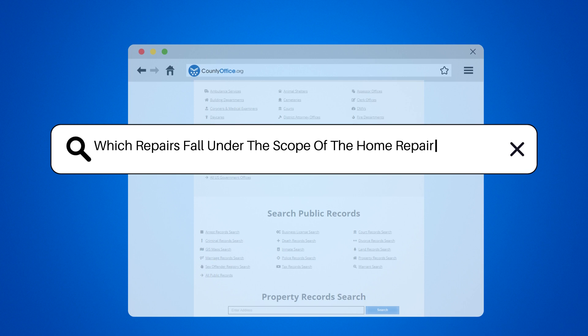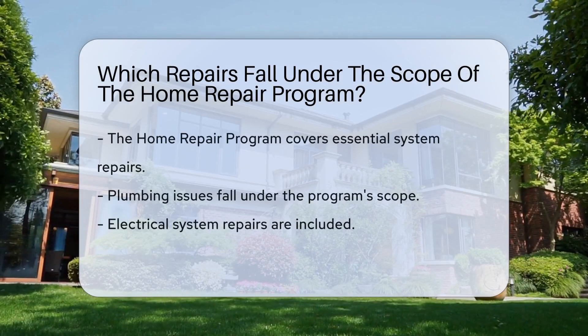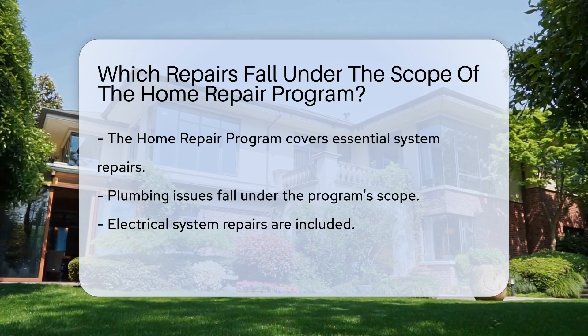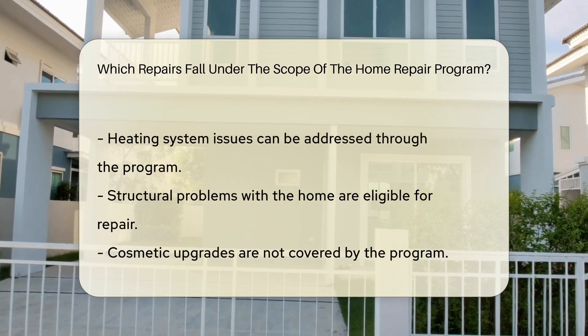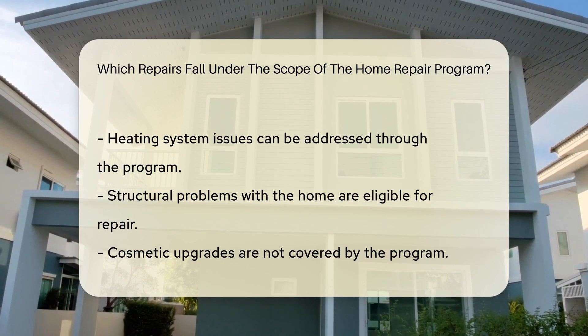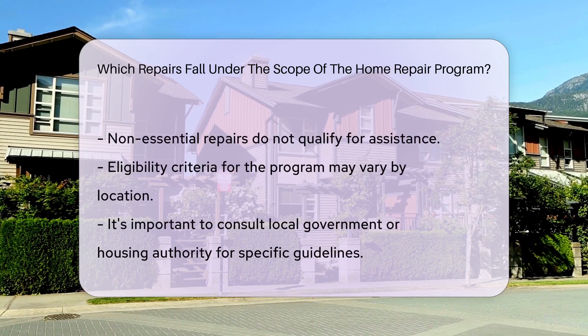Which repairs fall under the scope of the Home Repair Program? Repairs covered by the Home Repair Program typically include essential systems like plumbing, electrical, heating, and structural issues. Cosmetic upgrades or non-essential repairs are usually not covered. Eligibility criteria may vary by location, so it's crucial to check with your local government or housing authority for specific guidelines.